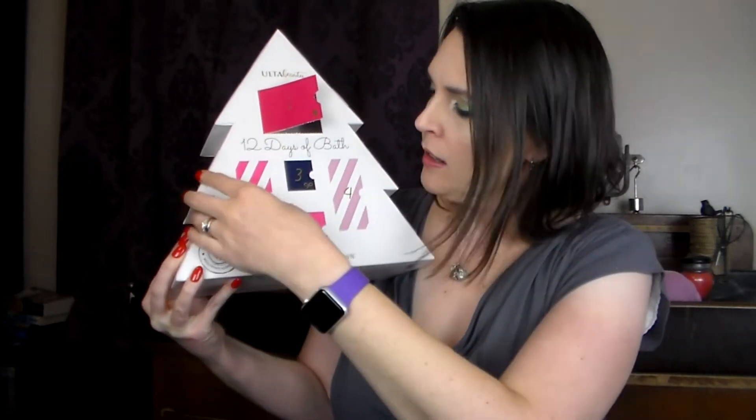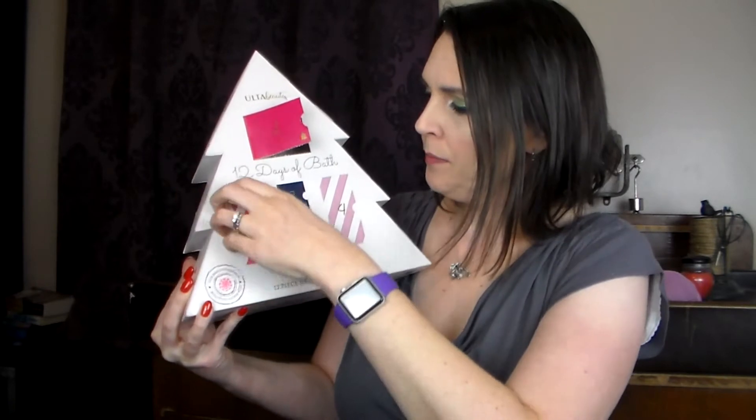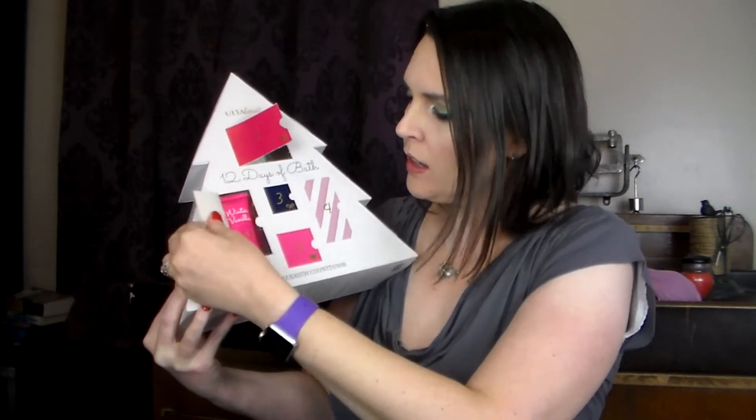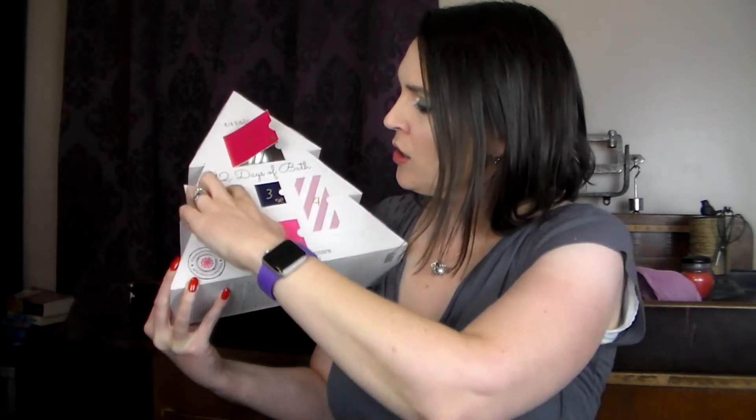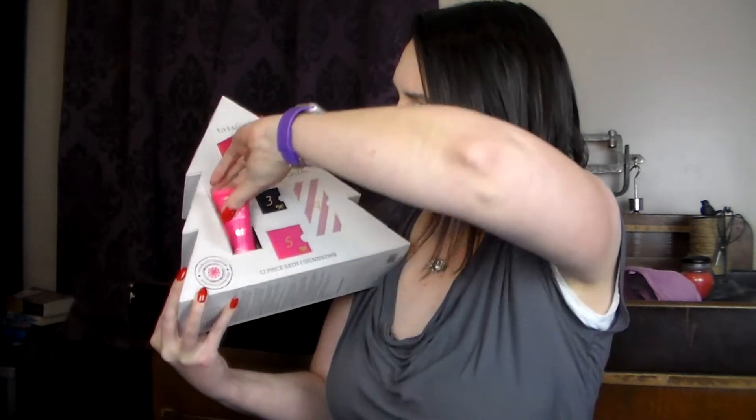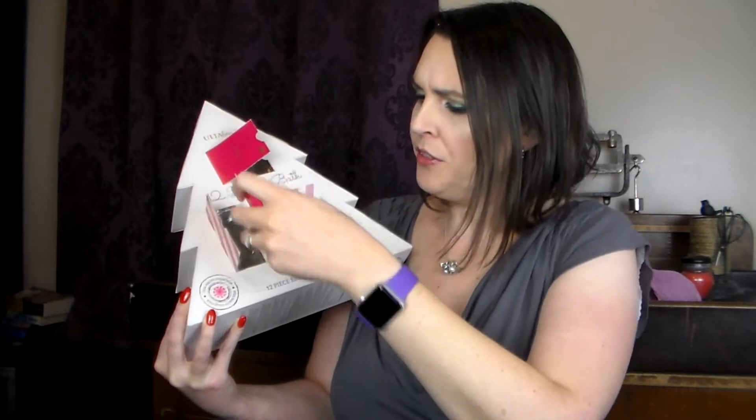Day two is down here. We've got a little tube of scented foot cream — a lotion. Winter Vanilla. I love this because I really dislike floral scents. I'm allergic to most of them, so this is a perfect scent for me.